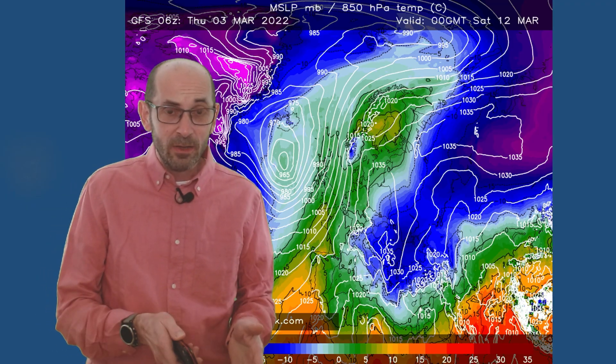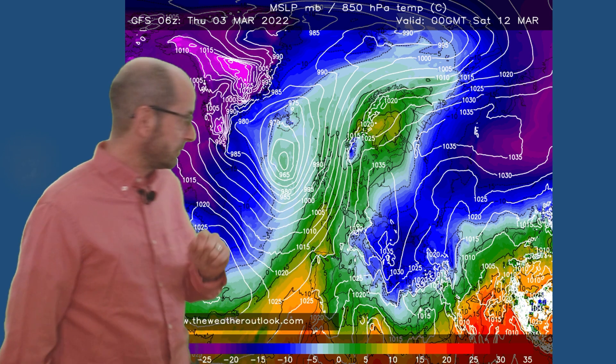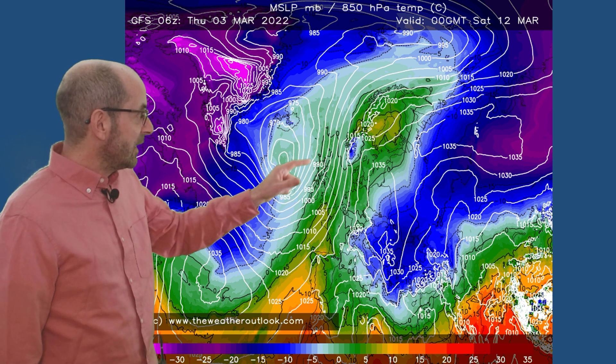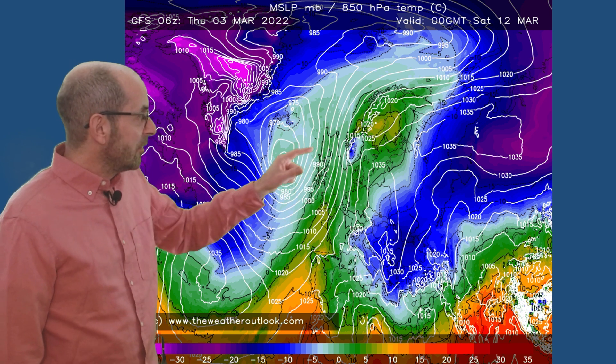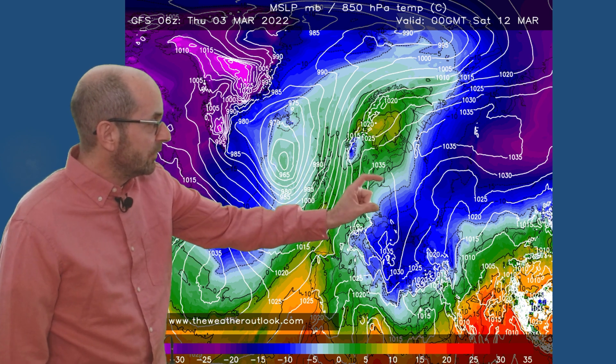If this is correct, the cold incursion from the continent doesn't really amount to a great deal. Here's the air temperature chart from that GFS run on Saturday the 12th of March. By then, the UK is under mild air pushing up from the southwest, and the cold block is much further east and south.